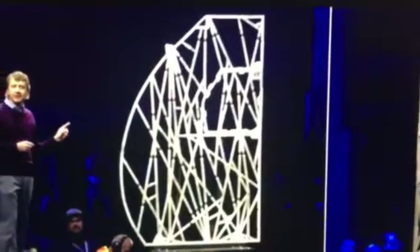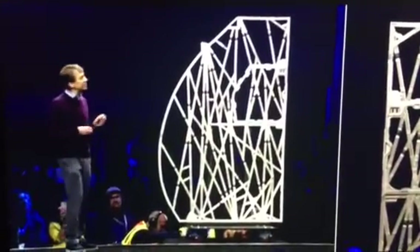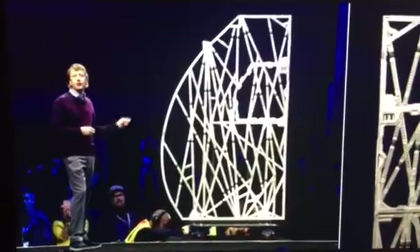This is Airbus's bionic partition. It weighs half as much as the original, and yet strangely it's even stronger. Each partition installed into an A320 will save 25 kilos in weight.